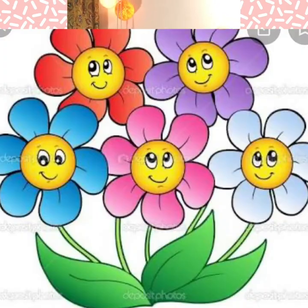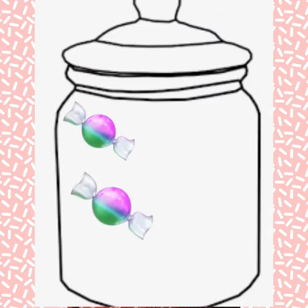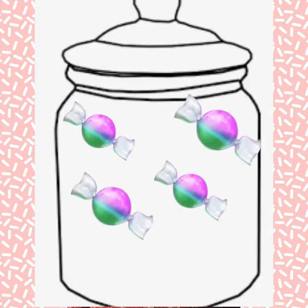So let's do some more counting. Can you count the flowers in the picture? 1, 2, 3, 4, 5. Now let's count — how many candies are there in the jar? 1, 2, 3, 4, 5.